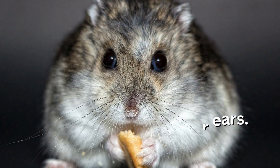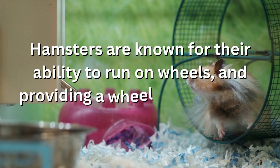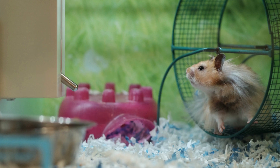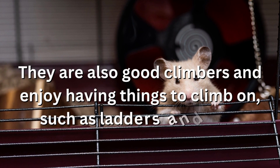Hamsters are known for their ability to run on wheels, and providing a wheel for exercise is an important part of keeping them healthy and happy. They are also good climbers and enjoy having things to climb on, such as ladders and tubes.